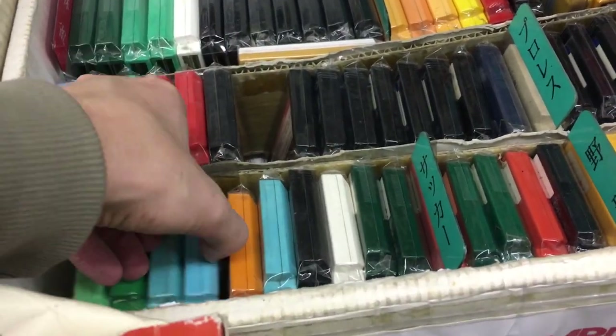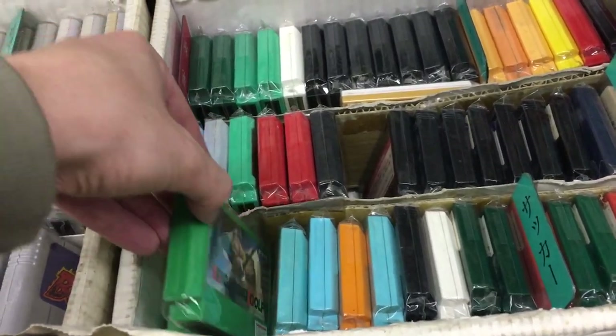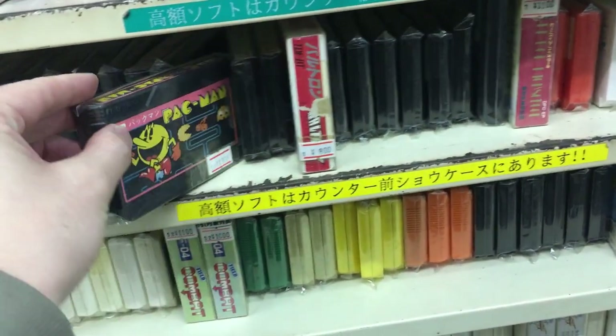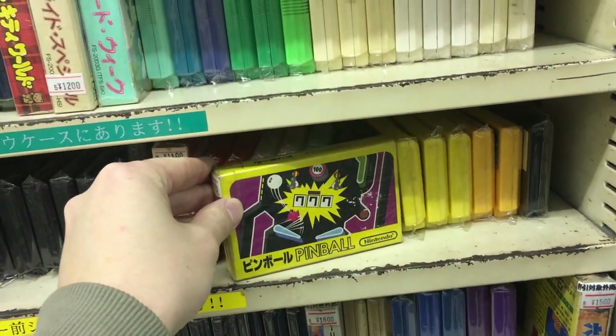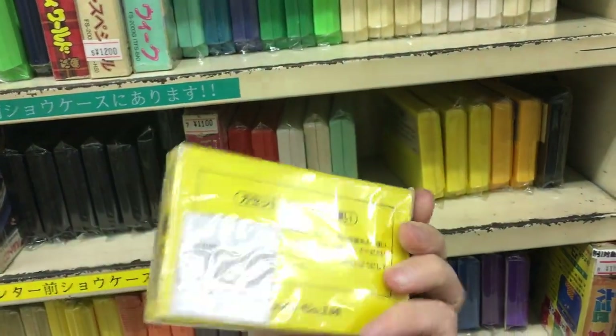Mario Open Golf and another golf game — maybe not my favorite. I much preferred Mario Golf on N64, and the one on GameCube was really good too. We got Pac-Man here, and a complete pinball game — a pretty nice box, very simplistic.